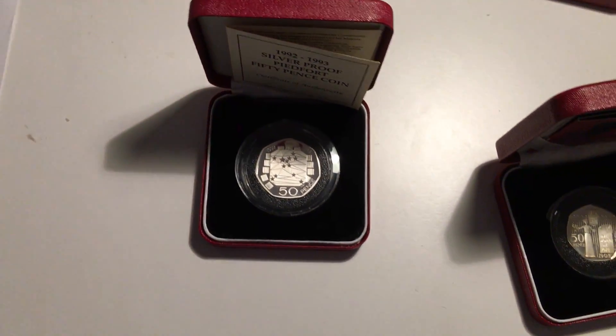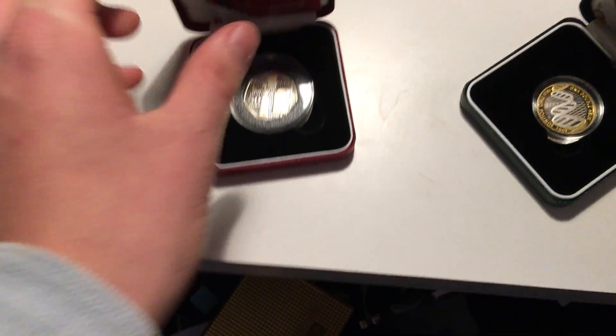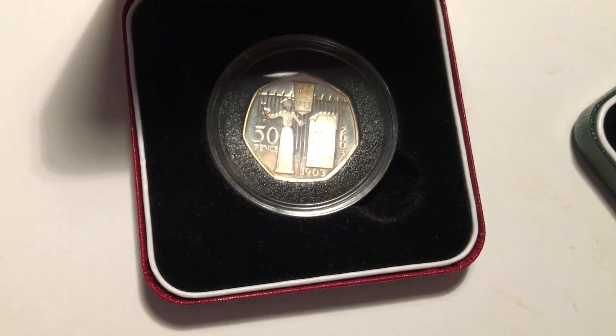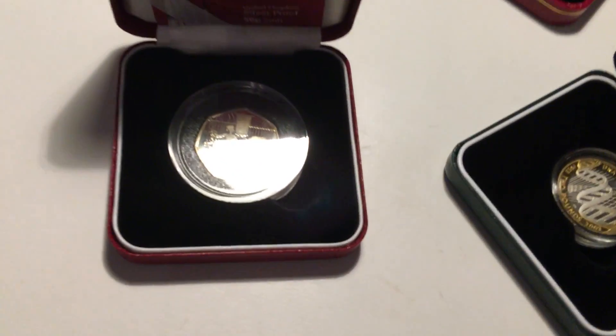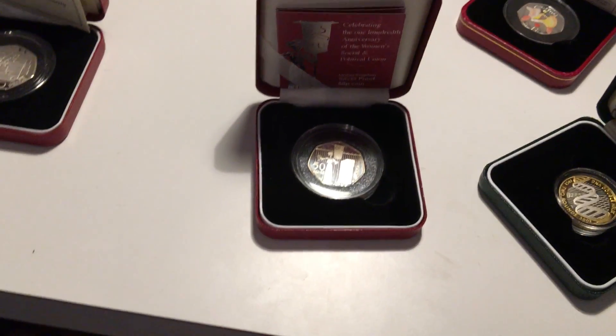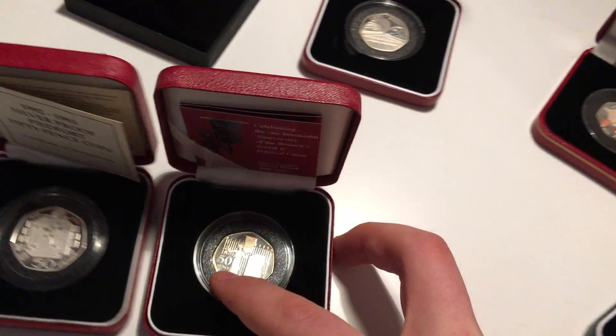Piedfort means it's double the thickness — probably a bit more than double. Here's the women's vote coin. That does look quite bad with toning, but I believe I picked this up for around thirty pounds.